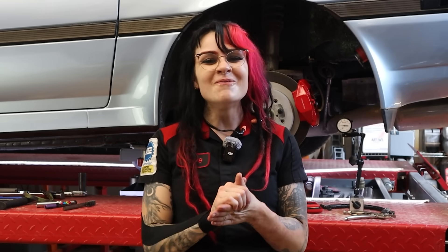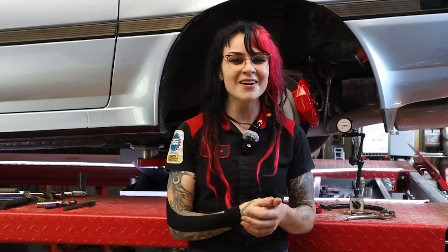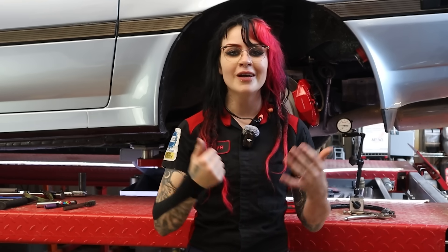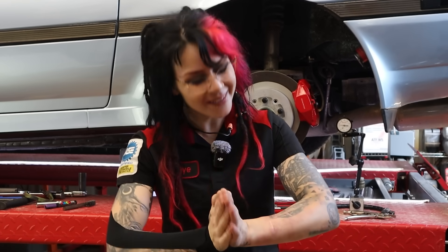Thank you so much for watching this installment of Brake Myths, brought to you by my dear friends at PowerStop Brakes. I'm having a lot of fun with this series and really enjoying everyone's comments and questions. You were definitely the inspiration for this video and I truly hope you found it helpful and informative. Let me know if there are any other brake myths you'd like me to cover in my next video. Thank you so much and I will see you next time.